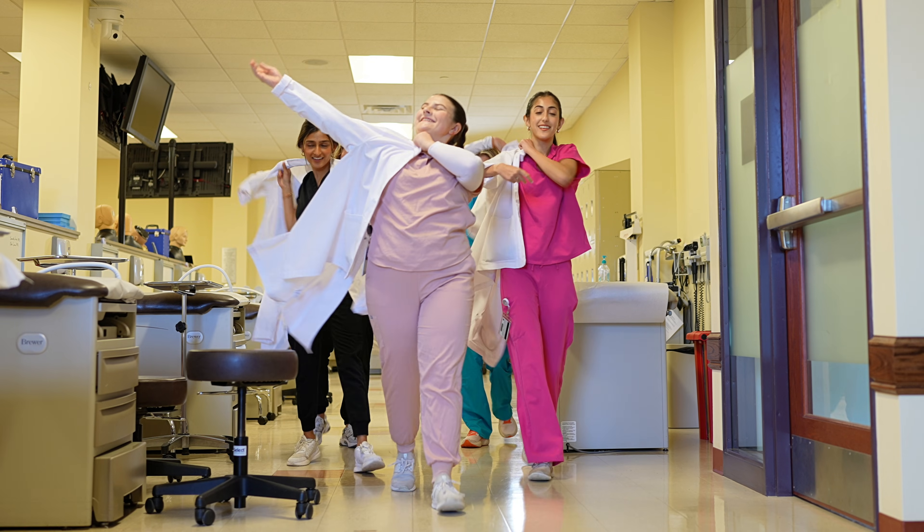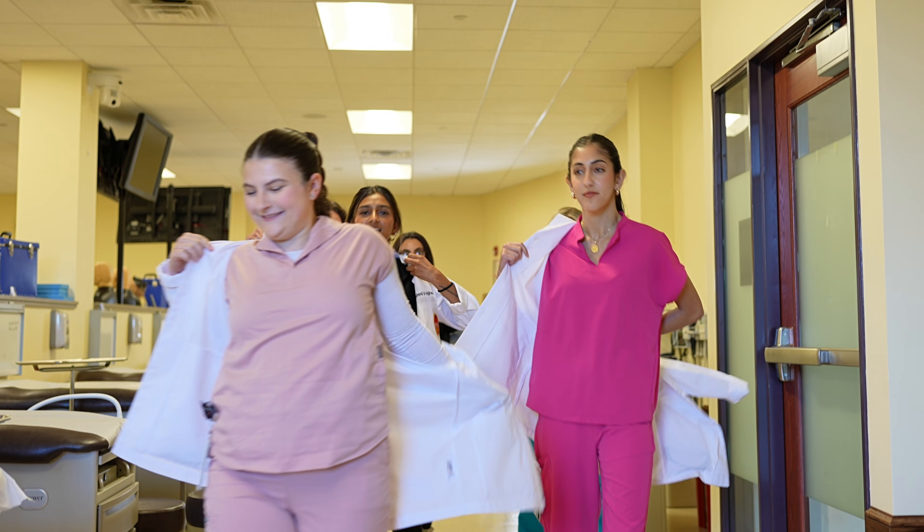We see our students quickly advance from emerging professionals to confident, capable physician assistants.